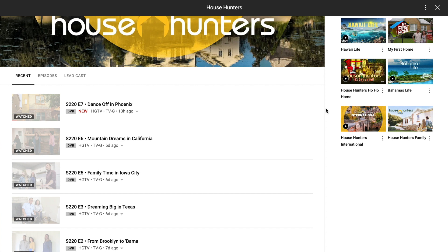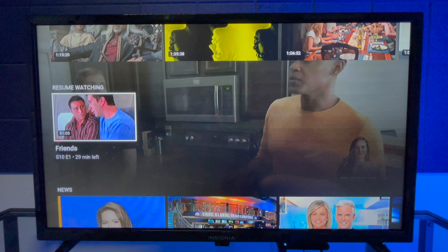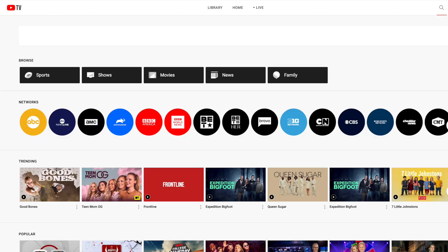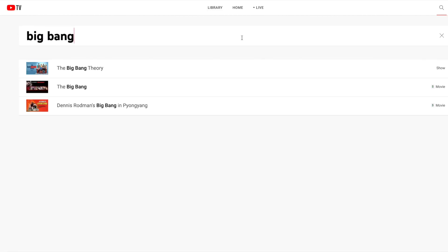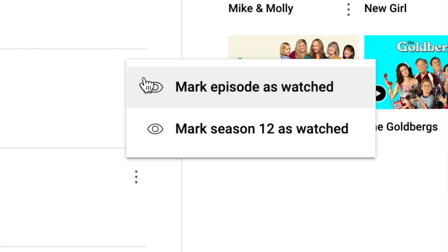After I refresh YouTube TV, you see the episode is marked as watched in the library and it no longer shows up in resume watching. By the way, it doesn't have to be in your library to mark it as watched. I've searched for another show that is not in my library, and you see again the option to mark episodes or even the entire season as watched.